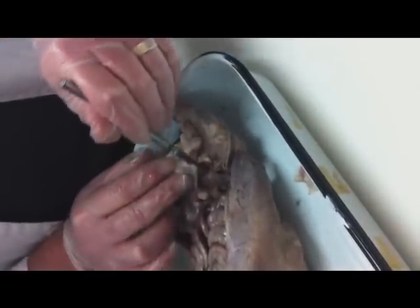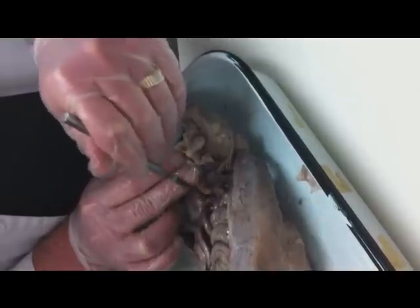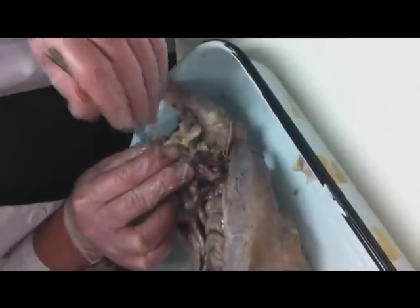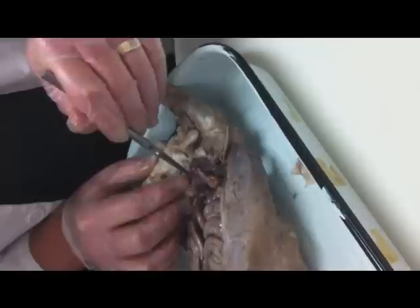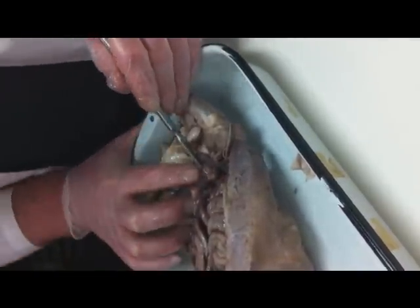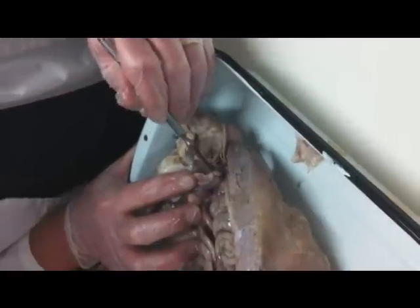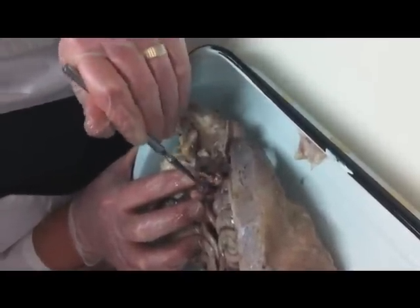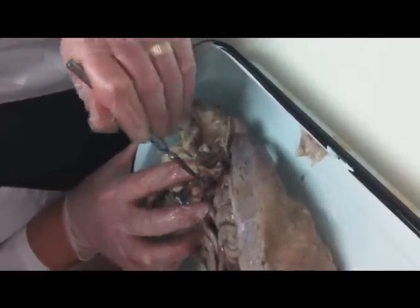Now, in order to find that vas deferens, it's a little delicate but not too terribly tough. What I'm doing here is I'm probing some of the fat away. And if you look, this is the urinary bladder.